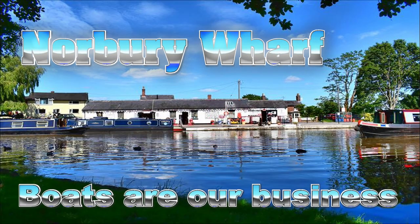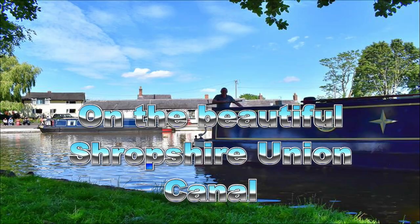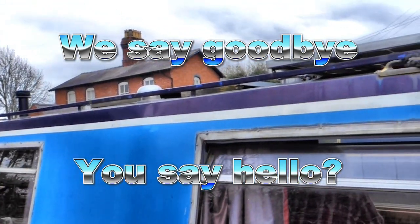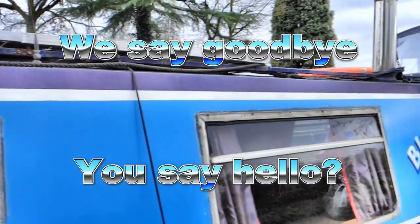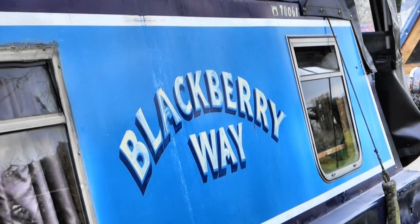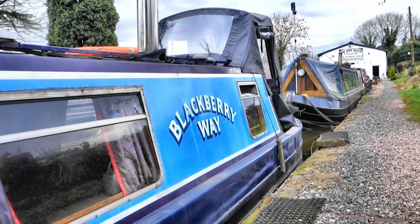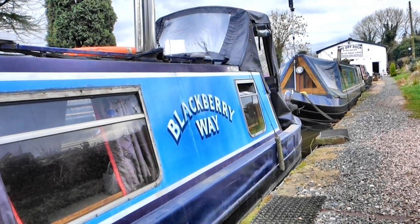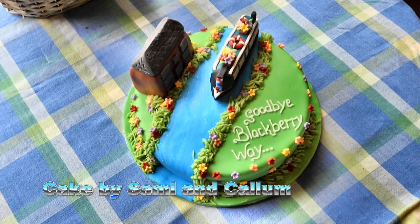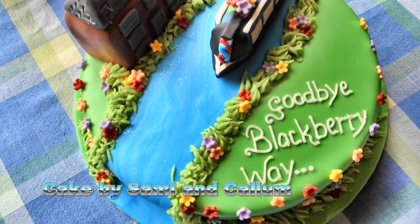Welcome to Norbury Wharf. Boats are our business. After many years we're saying goodbye to Blackbury Bay — and that isn't just a cue for the song by the same name, although over the years it has been sung to us by boaters and towpath users, including children and a very prim lady chorister on one occasion. The final tribute came in the form of a magnificent cake from our boating neighbours at Norbury, who astounded us with this work of art.